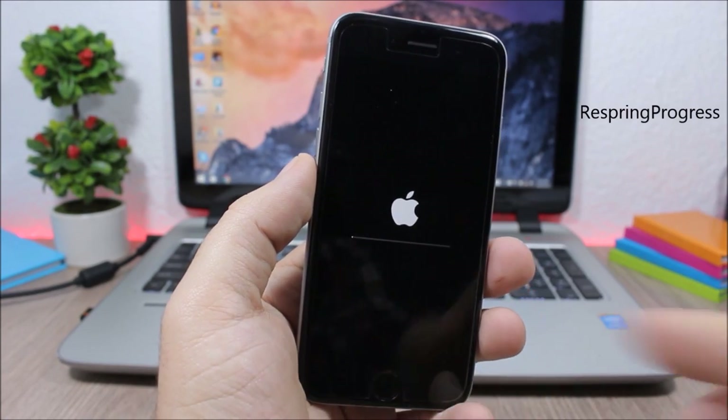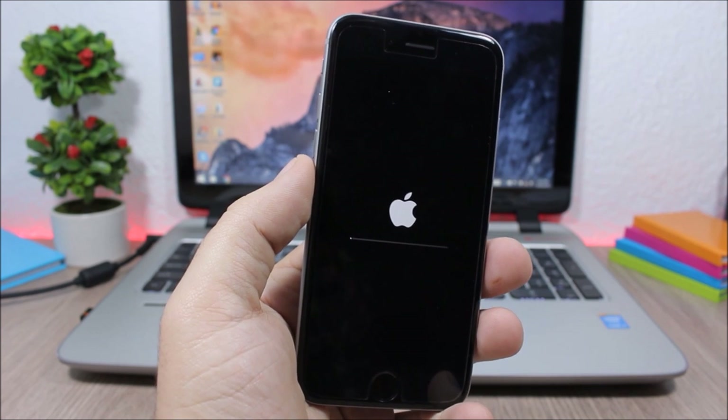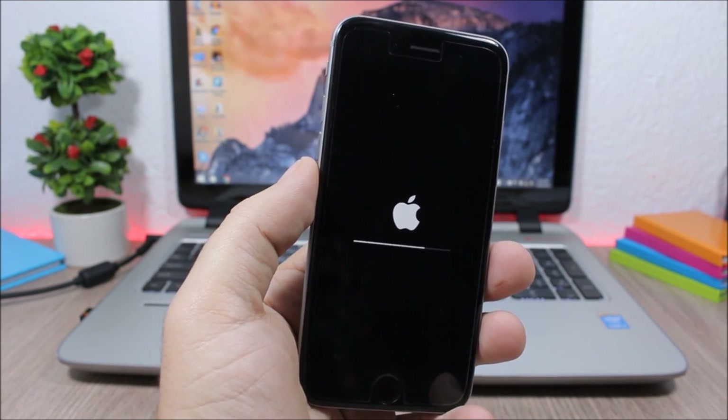Respring Progress shows a progress bar indicating the progress of respring when you respring your device.